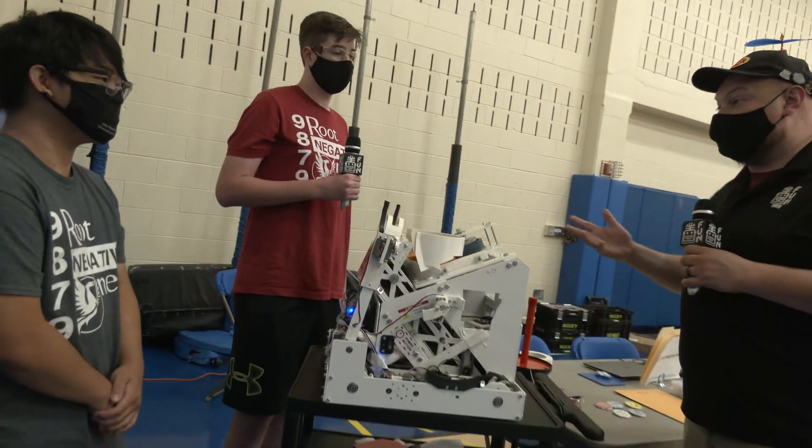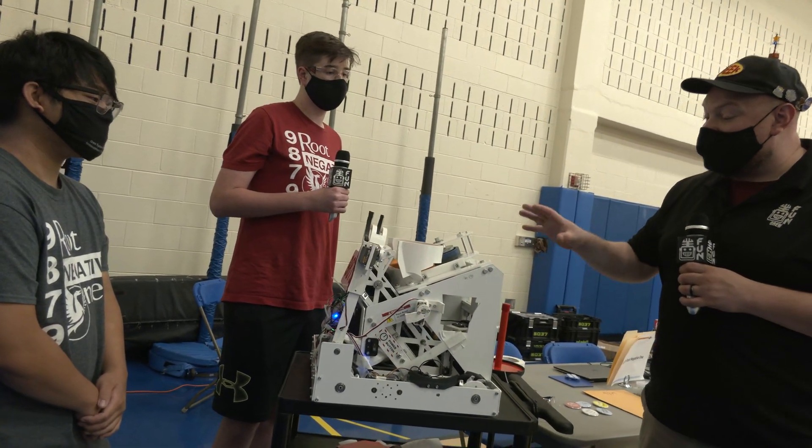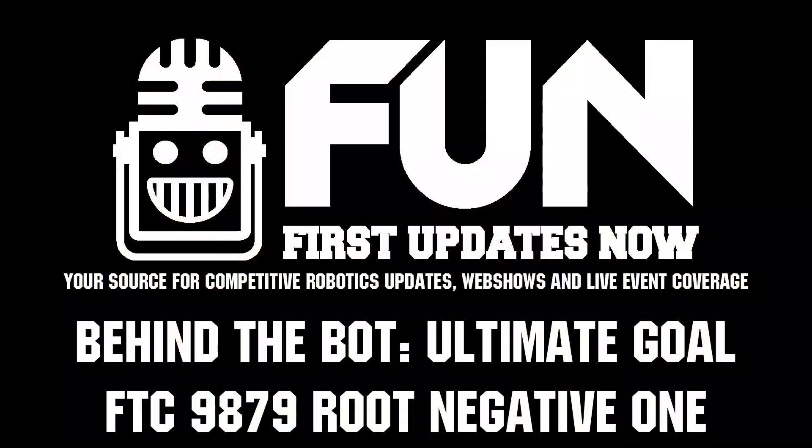Route Negative One has had a phenomenal season so far and we're looking for big things here at the Chicago Robotics Invitational as well. Good luck at this event — can't wait to see how your robot does. Thanks a lot for taking the time.